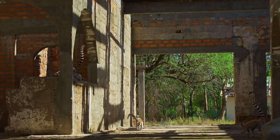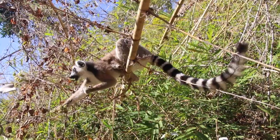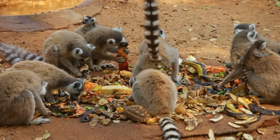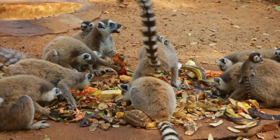In the hot season, lemurs can nap for up to four hours during the day. They have two main meals, in the morning and after the siesta. They strictly adhere to a daily schedule, especially regarding food, sleep, and sunbathing.